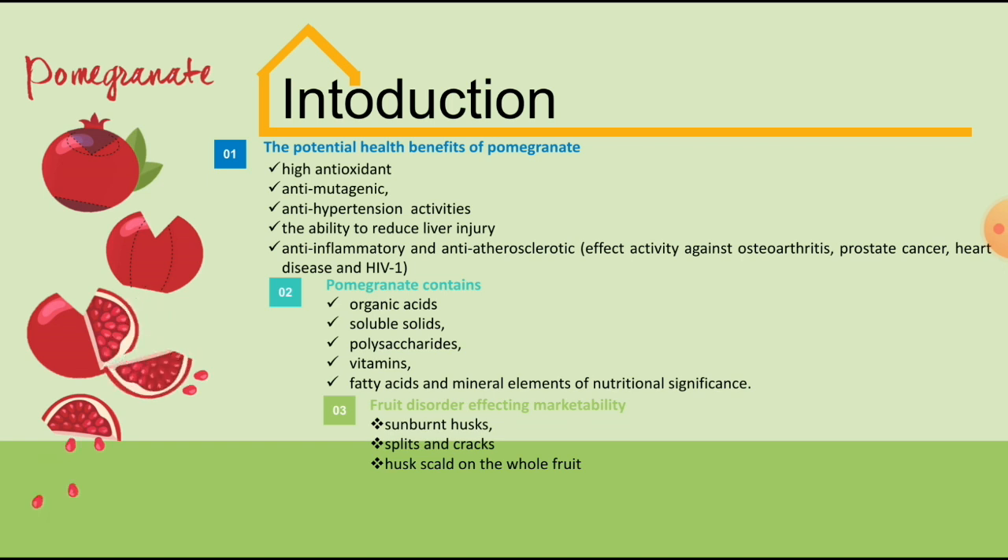But, in spite of numerous health benefits, pomegranate consumption is still limited due to the difficulties of extracting the arils from the fruit, as the irritation of phenolic metabolites which stain the hands during preparation of the seeds. Also, fruit disorders such as sunburned husk, splits and cracks, and husk scales on the whole fruit reduce marketability and consumer acceptance.